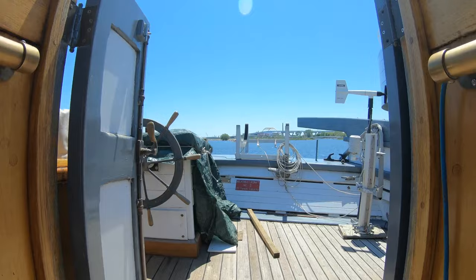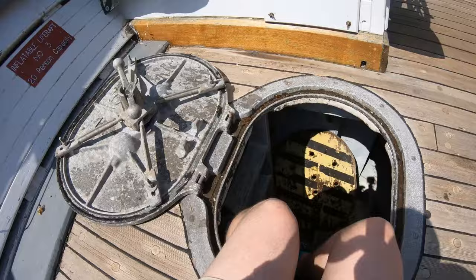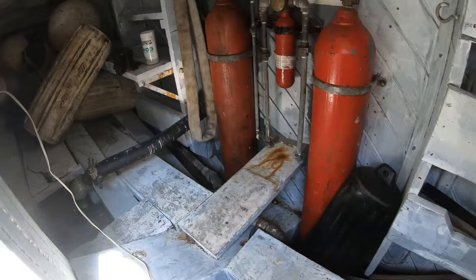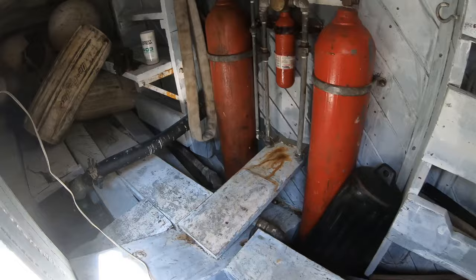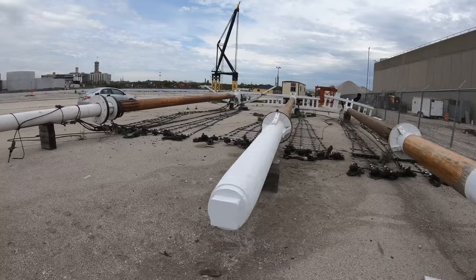We have one more compartment below decks to show you, and that is going to be our lazarette. It is underneath the quarter deck, and this is where we store a lot of our spare supplies, as well as hundreds and hundreds of feet of dock lines, and our extra long dock lines for any time we go through the Soo Locks or the Welland Canal. Right now we've just got some fenders, but usually you can't even walk around down here, it's so full. We also have a CO2 system for our engine room.